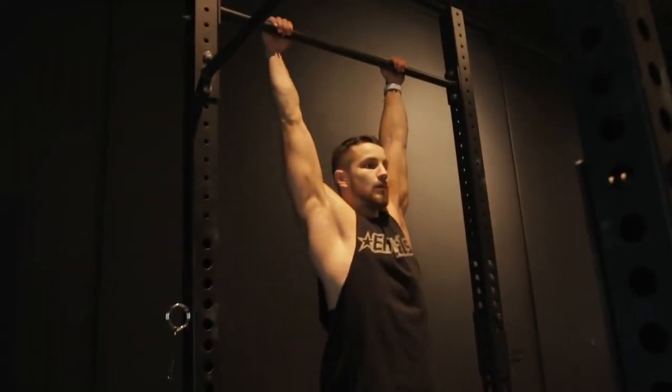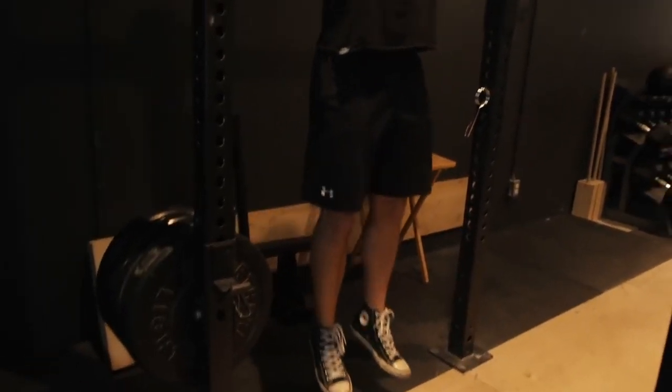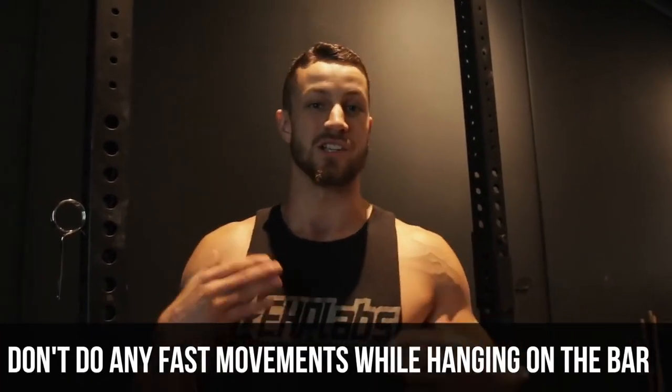Number six: the dead hang. Your arms are going to be straight, and this is fantastic to do after a workout. You're just hanging there, letting everything loosen up and lengthen within your body — especially your back. One quick word of advice: don't tweak your neck around or do any fast movements. Just chill out and lengthen out.